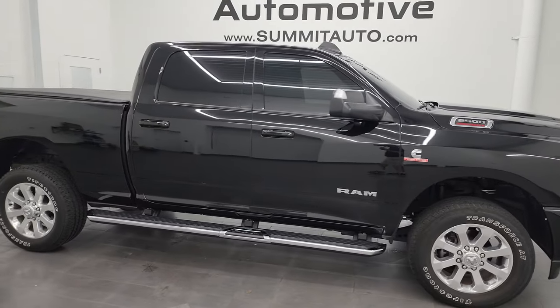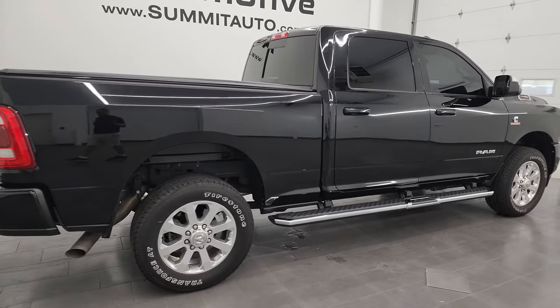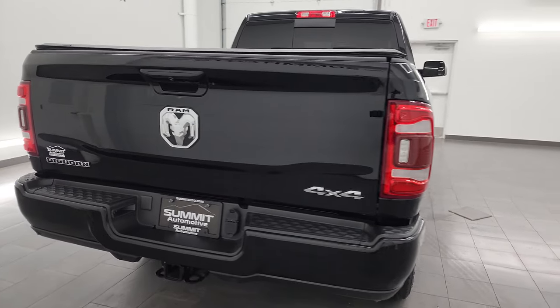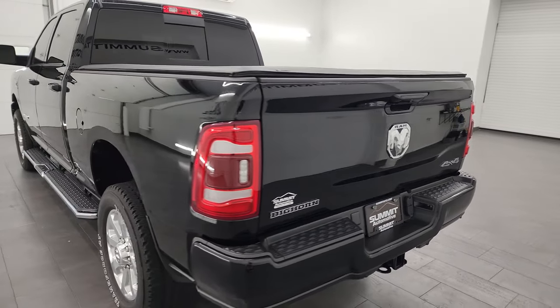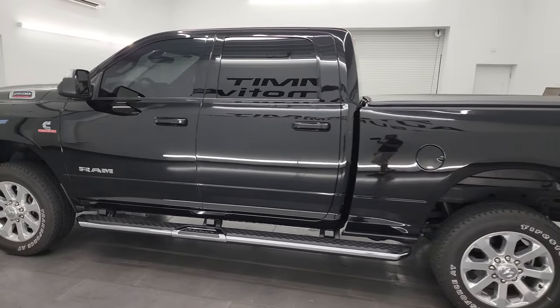Hey, this is Brett and this 2022 Ram 2500 Crew Cab Short Box Bighorn Level C Sport Appearance Group is stock number 14061Z. I am here at Summit Automotive in Fond du Lac, Wisconsin, your new and used heavy duty truck and Ram headquarters.